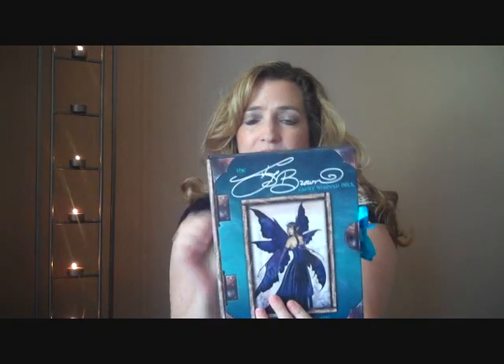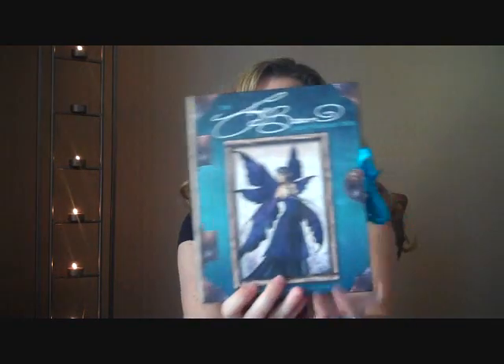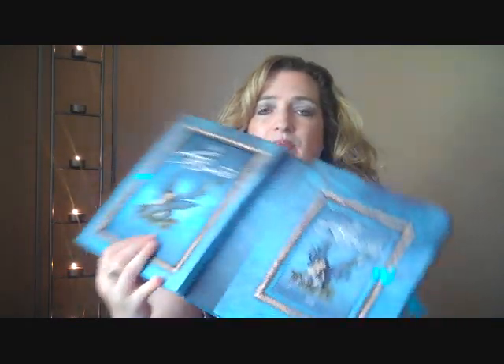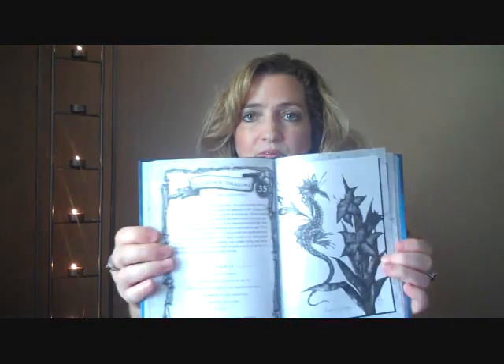They come in a really nice, good size — it's actually like a big book box. It's a hard case and it's tied at the end and it's really, really nice. You untie it and inside you have the cards and you have the book that tells the meanings of what each card is and what it represents. The thing I really like about this book is it is not a paperback book — it is a hard covered book.